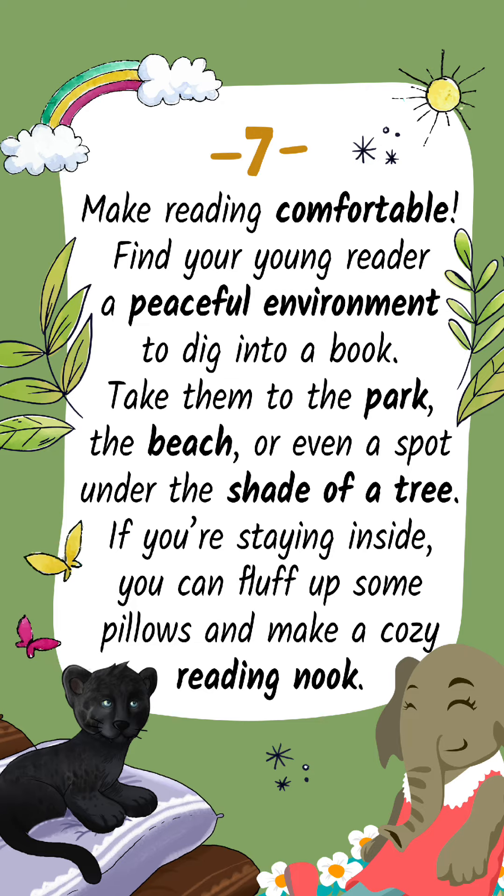Tip 7: Make reading comfortable. Find your young reader a peaceful environment to dig into a book. Take them to the park, the beach, or even a spot under the shade of a tree. If you're staying inside, you can fluff up some pillows and make a cozy reading nook.